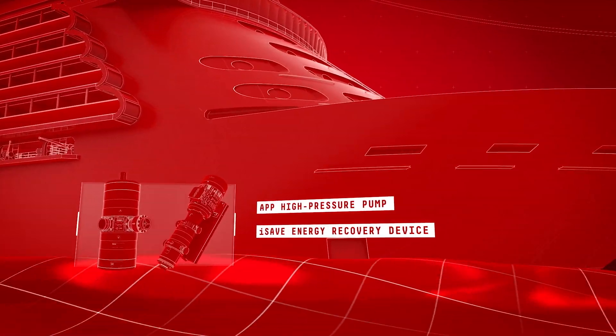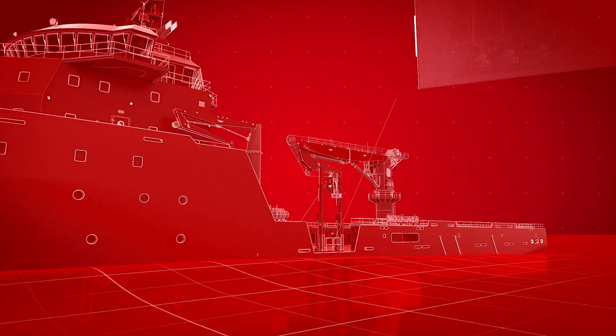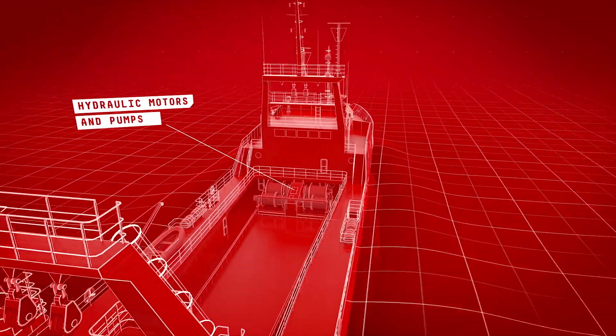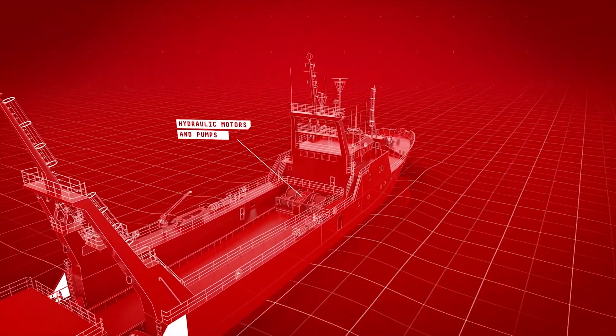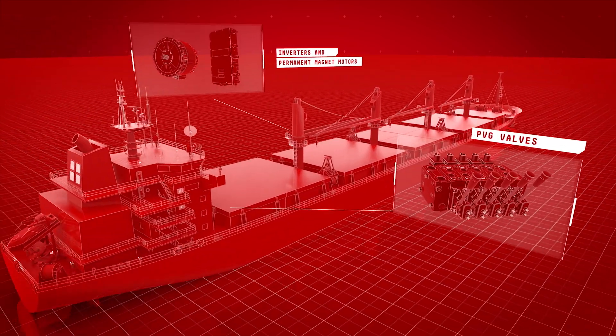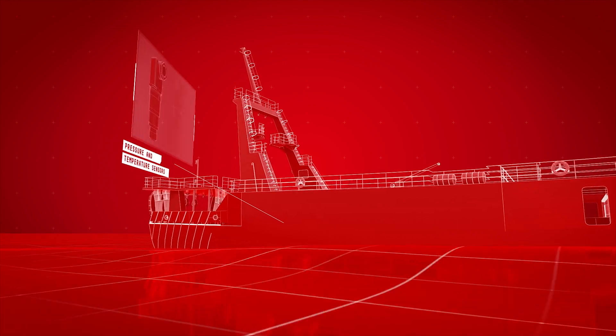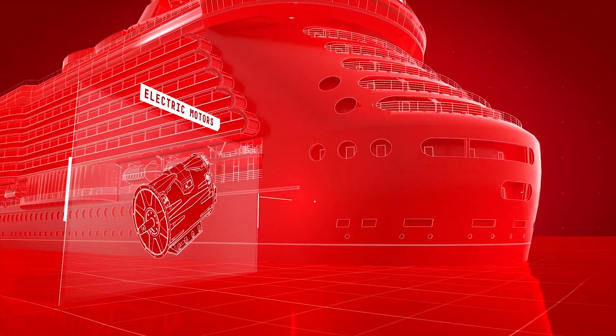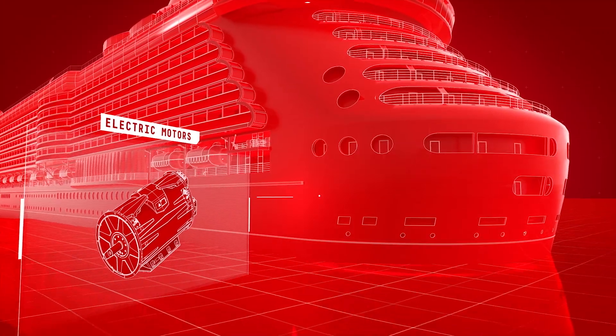With high pressure pumps on desalination, electric drives controlling fans and motors, hydraulic motors and pumps in winches and deck machinery, proportional valves for precise control of hydraulic equipment, pressure and temperature sensors monitoring vital parts of the ship's engine, and electric motors reducing energy and emissions.